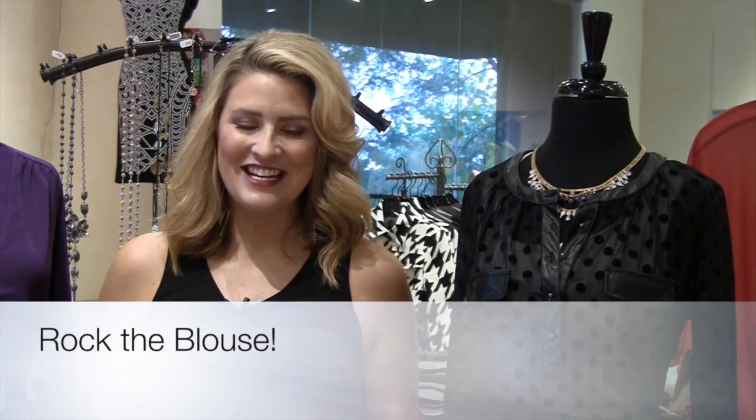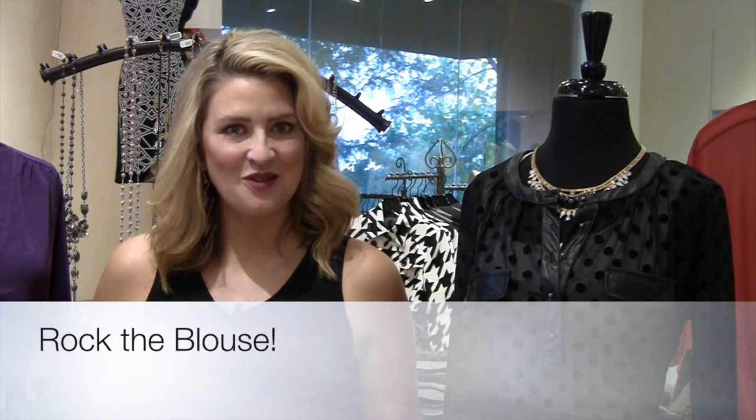Good morning girls, it's Mariah here and as always we thank you for tuning in to Mariah's Monday Makeover. Today is Labor Day which means it's sort of the official end of summer and the start of fall.